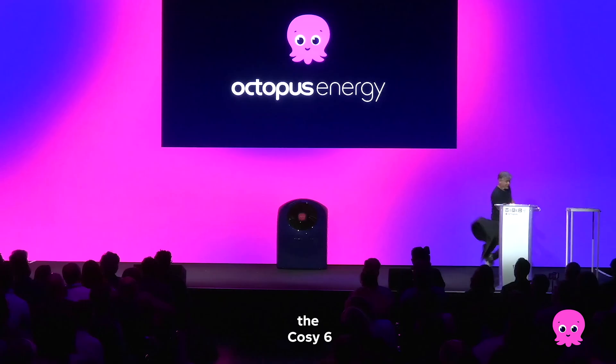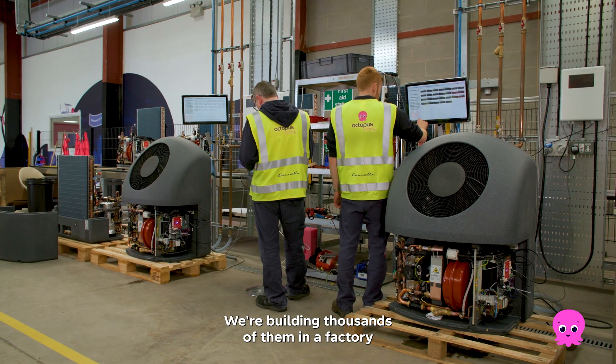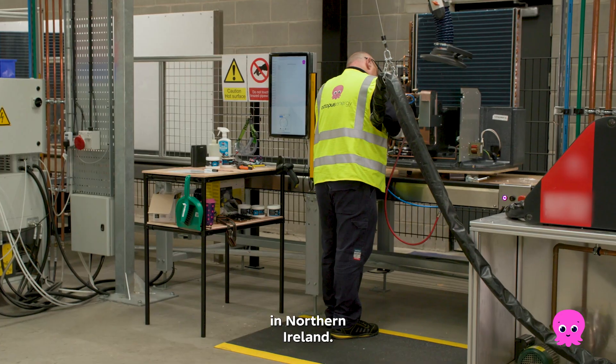Less than a year after we unveiled the Cozy 6, our futuristic green heat pump, we're building thousands of them in a factory in Northern Ireland.